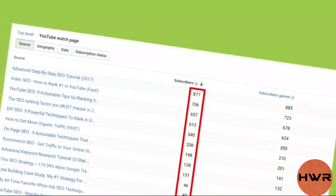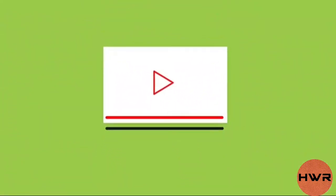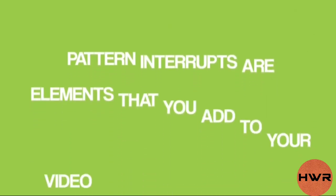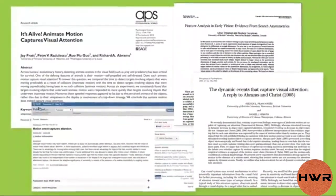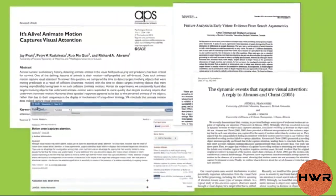I've also found that my videos with high audience retention do a great job of converting viewers into channel subscribers, and there's a simple reason for this: when you can get someone to watch your video all the way to the end, they're much more likely to hit the subscribe button. So how can you improve your audience retention? Pattern interrupts. Pattern interrupts are elements you add to your video that change things up, and according to research studies, when someone sees a pattern interrupt, it resets their attention, making them more likely to keep watching.